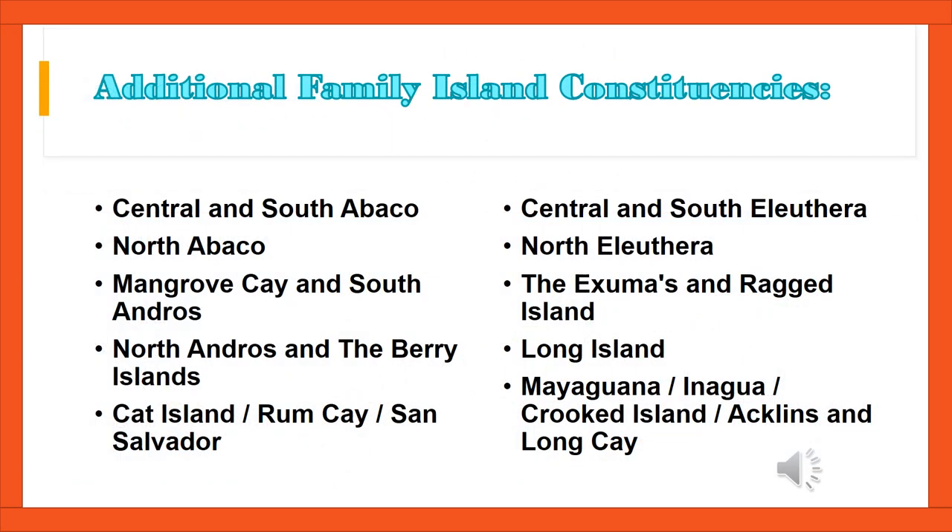By the end of this list, everyone should have heard their constituency. Let's read the additional family island constituencies together: Central and South Abaco, North Abaco, Mangrove Cay and South Andros, North Andros and the Berry Islands, Cat Island, Ragged Island, San Salvador, Central and South Eleuthera, North Eleuthera, the Exumas and Ragged Island, Long Island, MacWarner, Inagua, Cricket Island, Acklands, and Lonkey, usually referred to as Mikel.